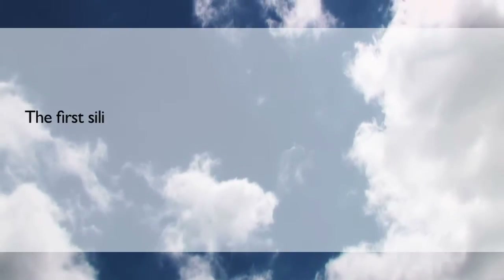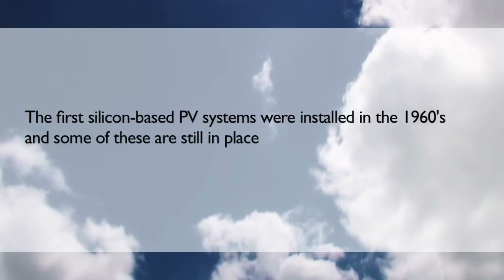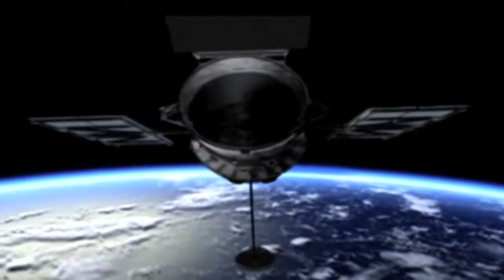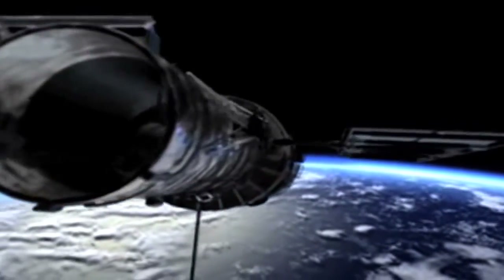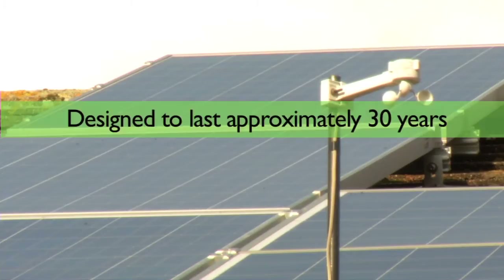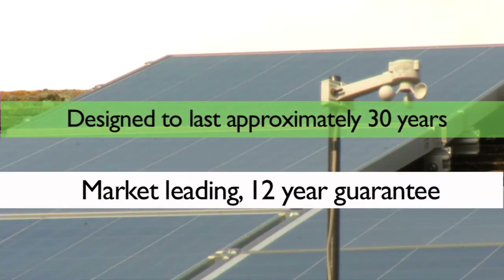The first silicon-based PV systems were installed in the 1960s, and some of these are still in place and generating energy today. Most satellites are also powered by solar PV. By using high-quality panels and components, our systems are designed to last approximately 30 years, with a market-leading 12-year guarantee.